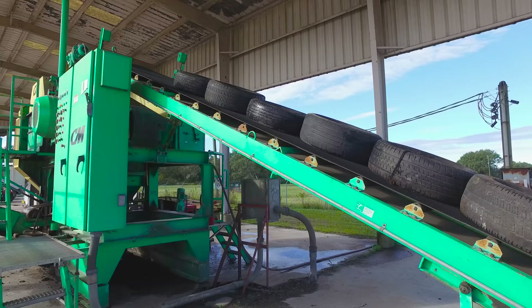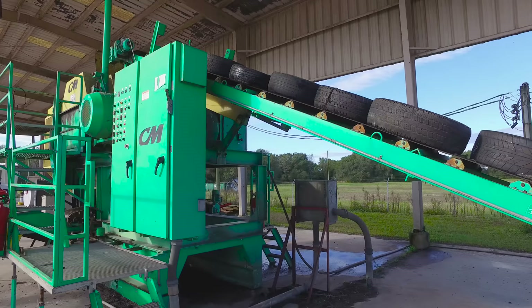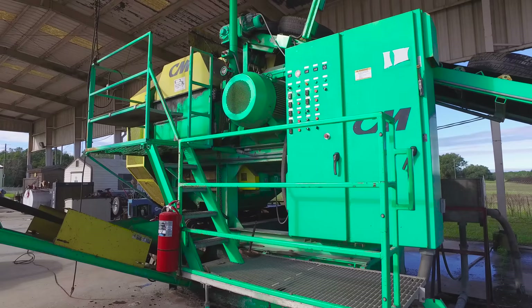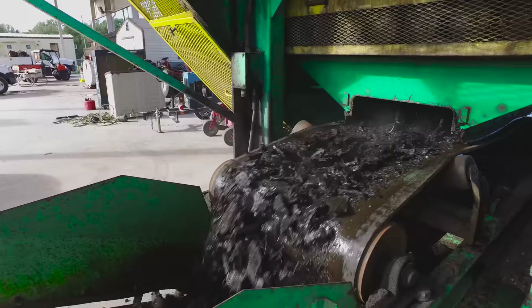CM Chipping Shredders are capable of processing steel-belted car, SUV, and truck tires up to tire sizes within 22.5-inch. The Shredder S2 speeds are 22 RPM for passenger and SUV tires, and 11 RPM for large semi-tractor-trailer tires.